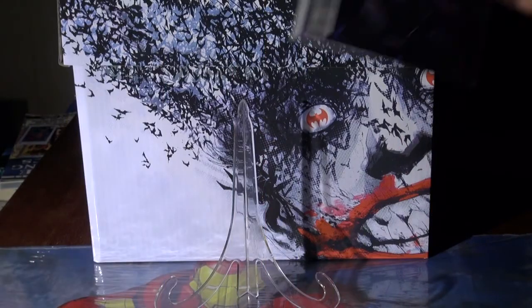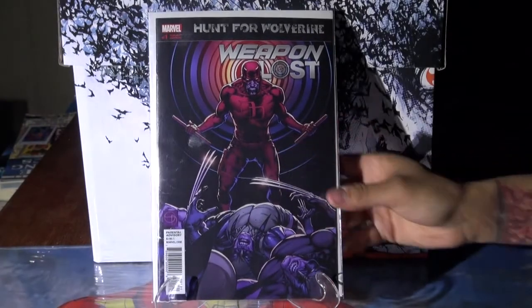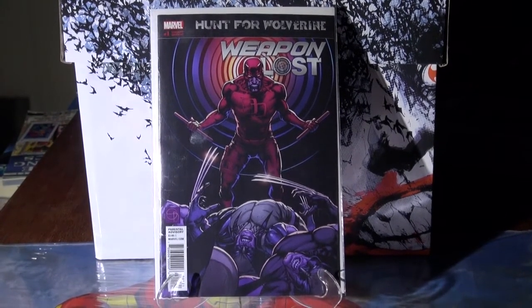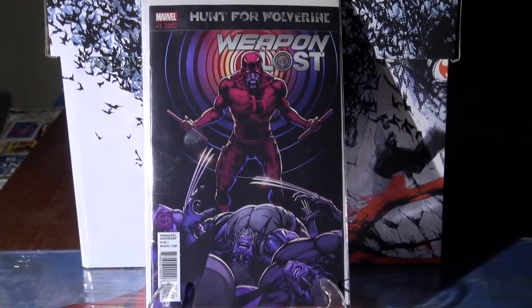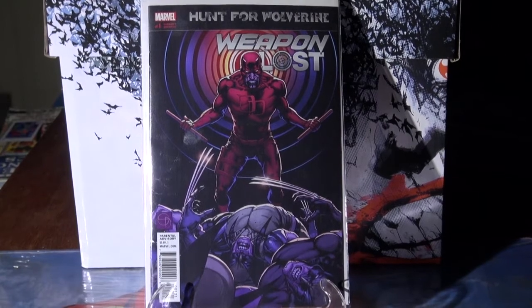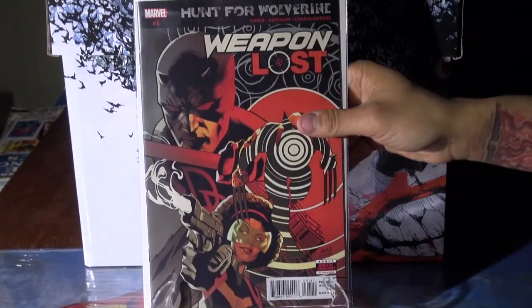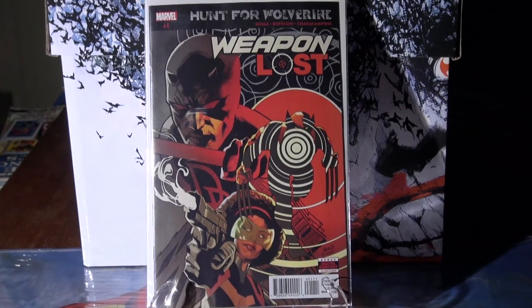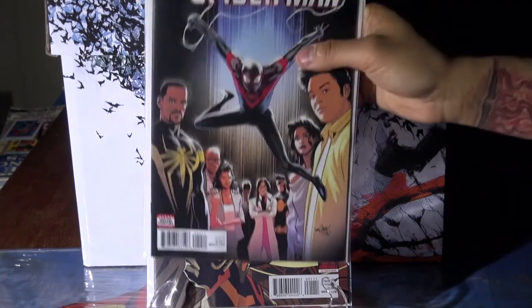Moving on to Marvel comics — we have Hunt for Wolverine: Weapon Lost number one. This is the variant edition; that was my favorite cover of the two. This is the regular cover. I like the variant more. Also Spider-Man issue 240.